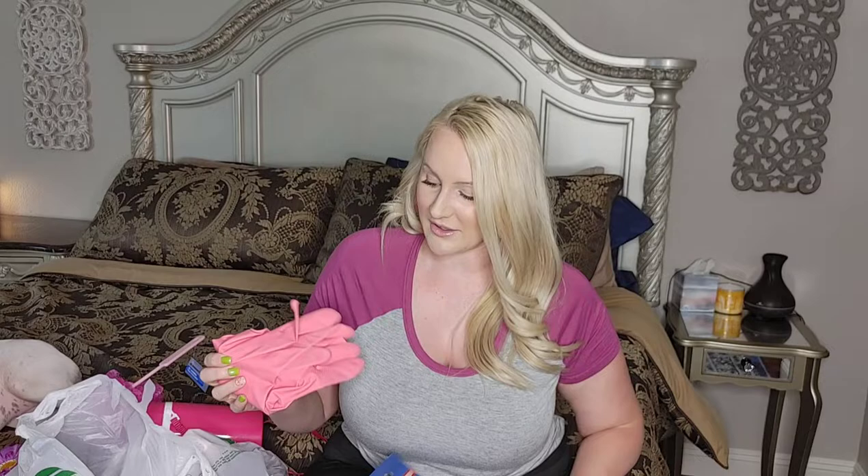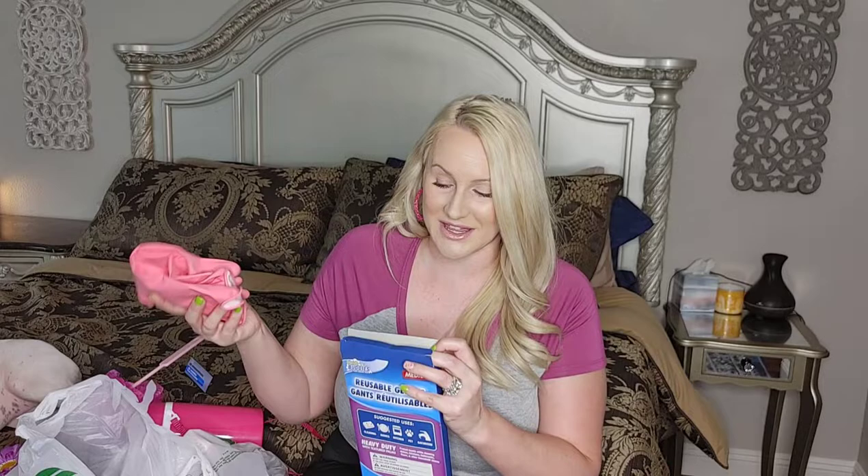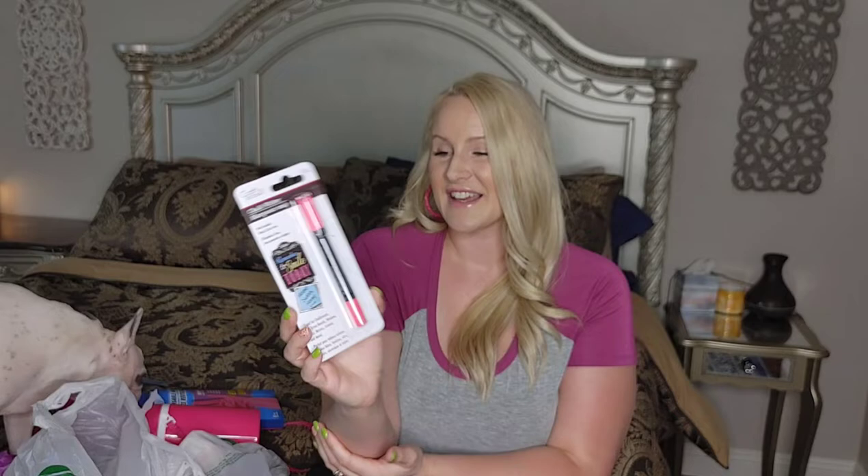Here's item number four. I made sure that they were pink, and they are — I just got a pair of pink reusable gloves, which is perfect for cleaning and doing household chores. I always need these as well.